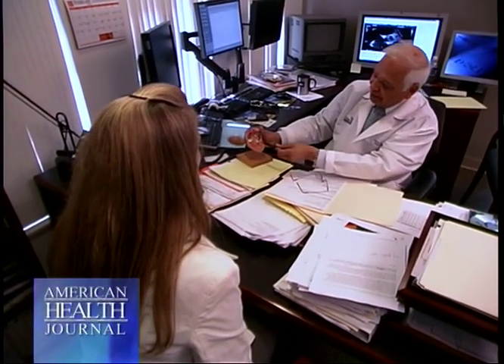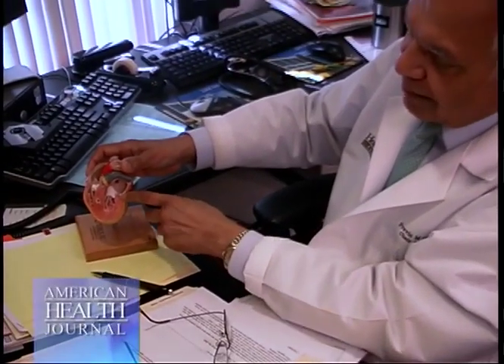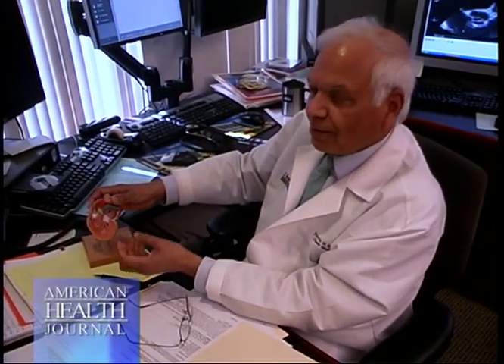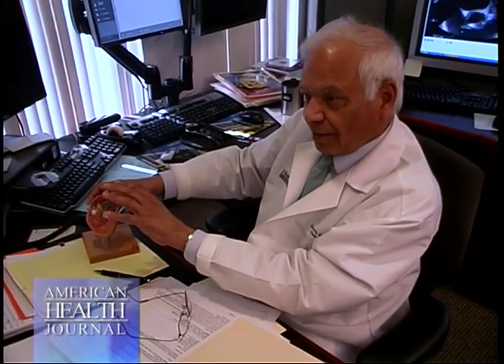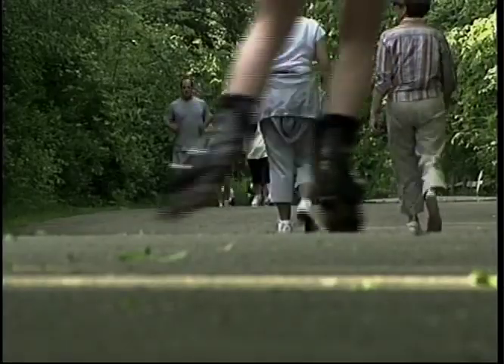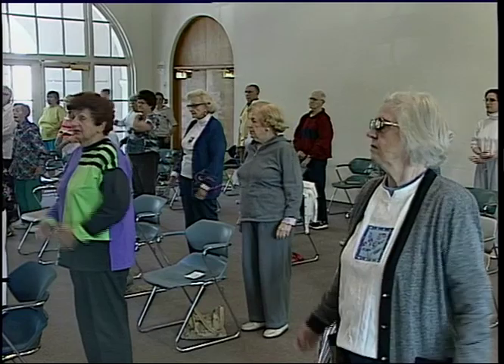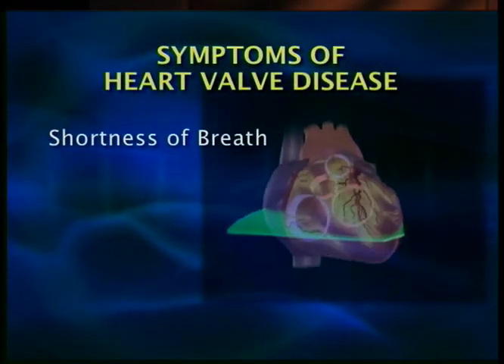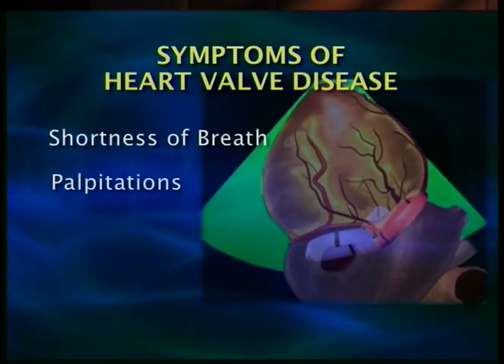When the valves are diseased — any of these four can be diseased — they may have leakage or they may get narrow, and so it builds up pressure. The pumping chamber becomes weak, then there's a backflow of blood and congestion in the lungs. People can't breathe, particularly when they're exerting initially, and subsequently can't breathe at rest or with minimum exertion. So shortness of breath is a symptom, and others include irregular heartbeat causing palpitations.